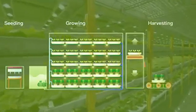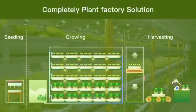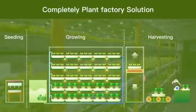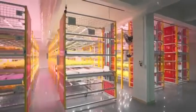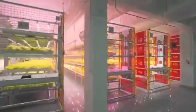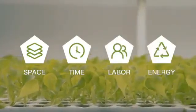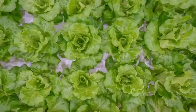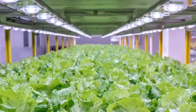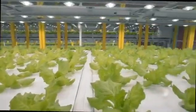From seeding to growing, transportation to harvesting, we are committed to providing a complete solution for plant factory in order to help you optimize the production, workflow and environmental control. Our system solutions can greatly reduce the consumption of space, time, labor and energy, ensuring stable and consistent production output anywhere, achieving a more efficient hydroponic cultivation.